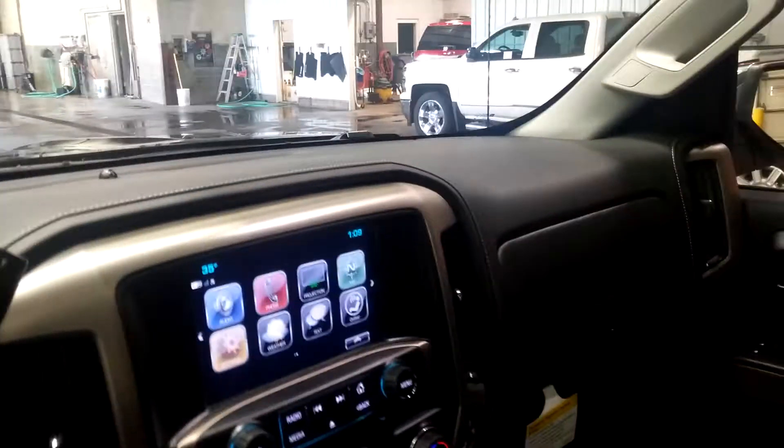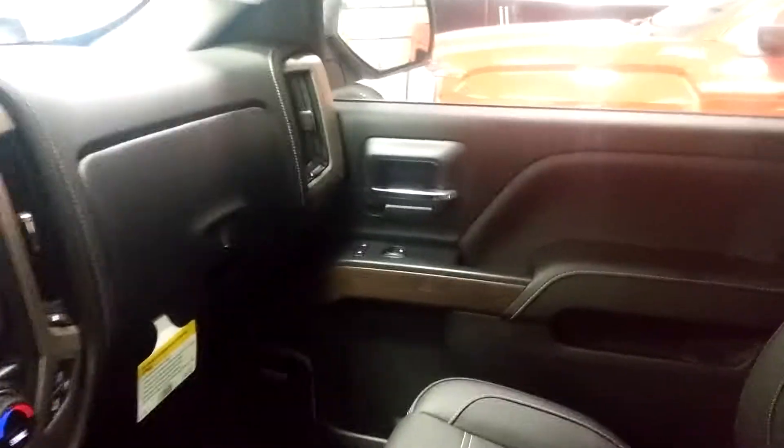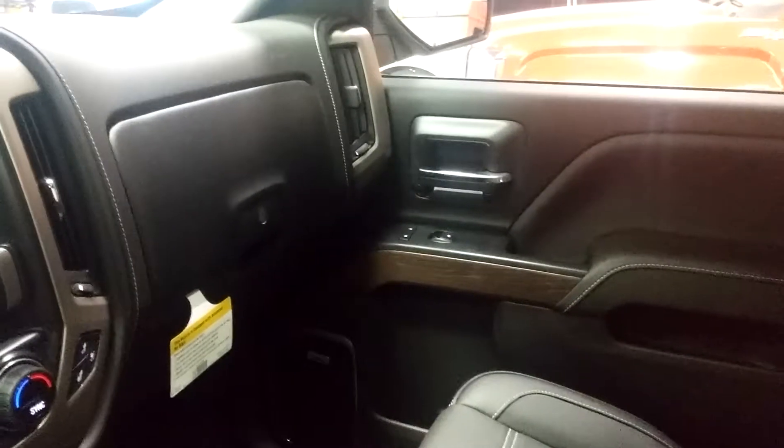Inside here — holy cow — it is so nice. Super soft leather seats, heated and vented. You of course have the moon roof, which slides back or tilts open at an angle. Plenty of room in the back seat.